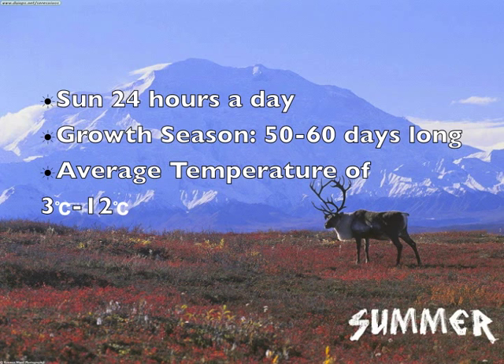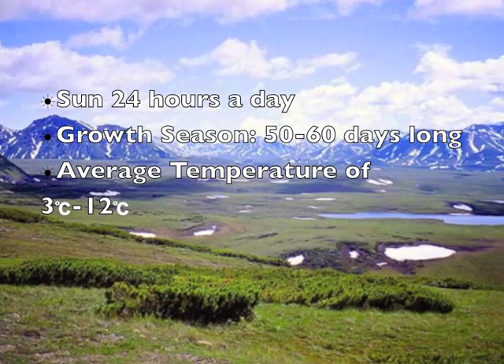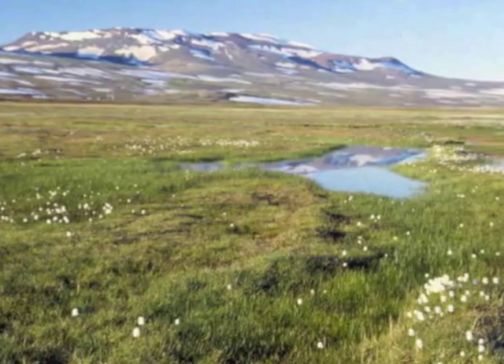The summer growth and reproduction season is short — it lasts for only 50 to 60 days. In the summer, the sun shines 24 hours a day. Because of the constant sunlight, the tundra biome is able to sustain life.